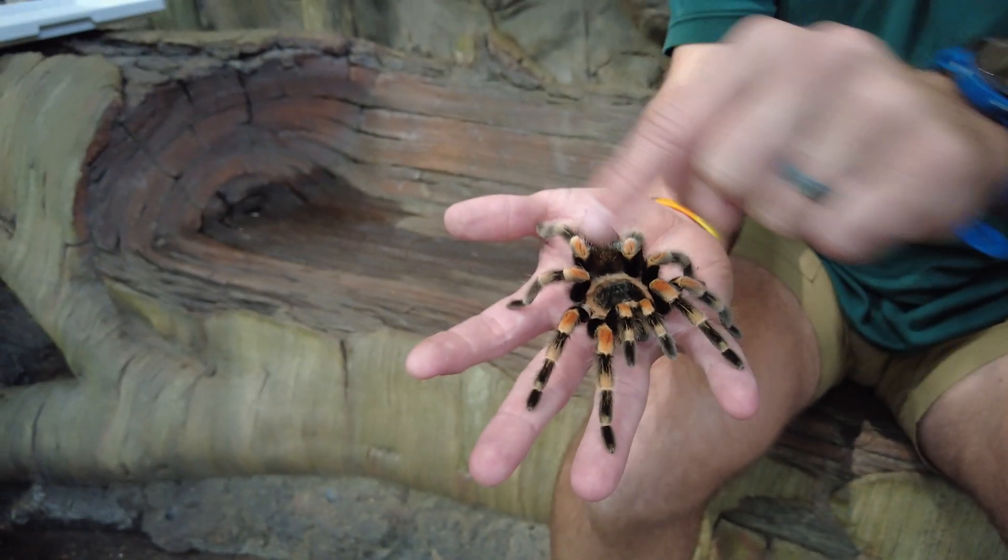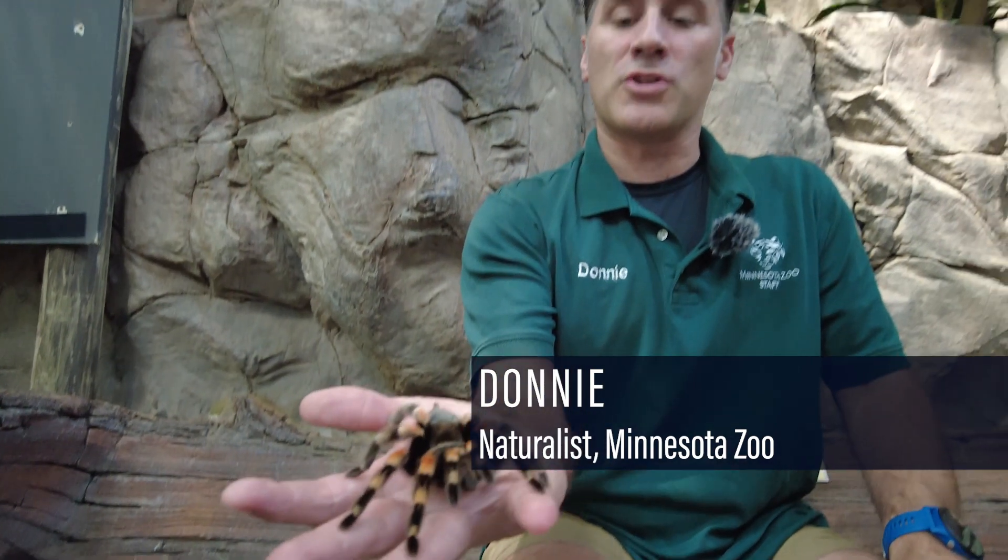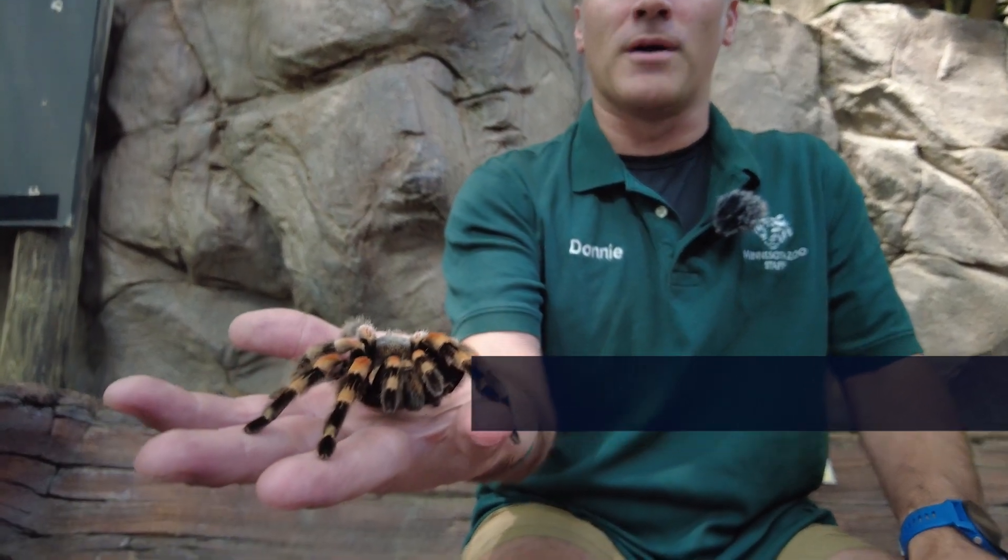These guys have eight legs around their body, eight eyes up on top of their head. They have two giant teeth right there in their front, and those giant teeth help them to eat their favorite food — they love to eat bugs.